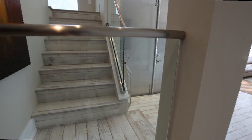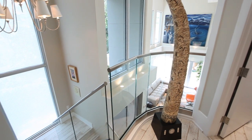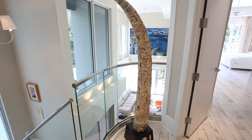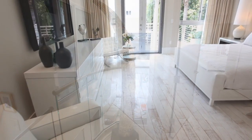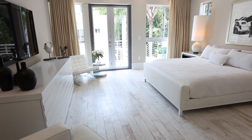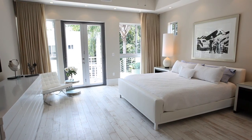Completed in 2009, the home features a total of five bedrooms and five and a half bathrooms. Generously proportioned, the master bedroom suite offers sophisticated luxury, including a private balcony.